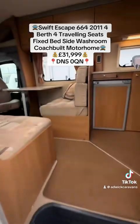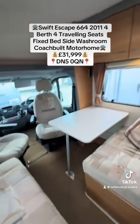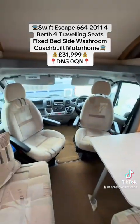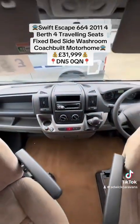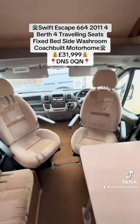It's covered just under 41,000 miles. Up front you have captain swivel seats in the cab, an aftermarket fitted radio, electric mirrors and electric windows.